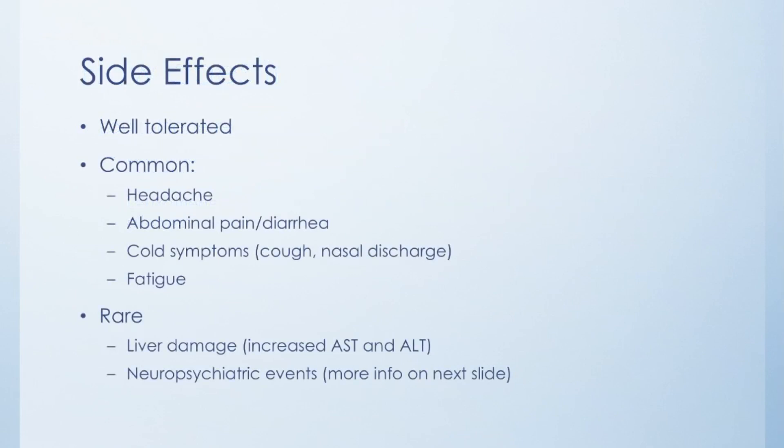The last thing I'm going to cover is side effects. The grand majority of people that take this drug have no issues, and that's really one of the reasons why it's such a popular drug. However, there are some side effects you could possibly get. Some more common ones are headache, abdominal pain, and diarrhea. You could also get side effects similar to a common cold such as coughing or runny nose, and possibly some fatigue.